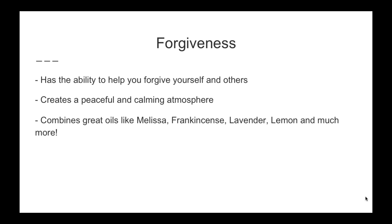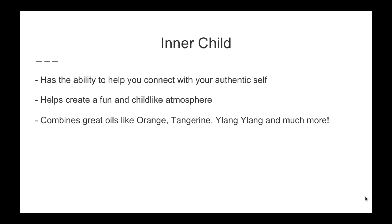The next oil is Forgiveness. Forgiveness has the ability to help you forgive yourself and others. It really helps you to open up and calm, creating more of a calm atmosphere and environment around you and allowing you to be open to forgiving. It creates that peaceful and calming atmosphere and combines oils like Melissa, Frankincense, Lavender, Lemon, and many others — some really high-quality, top-notch oils in this blend.